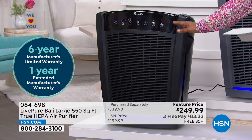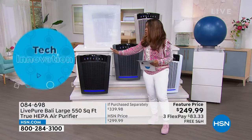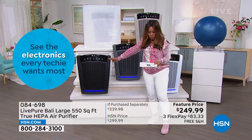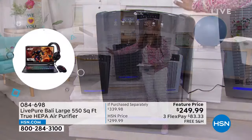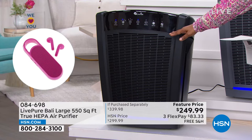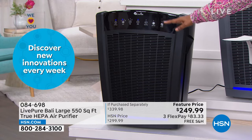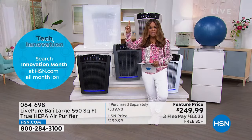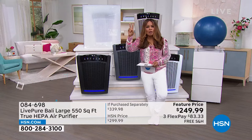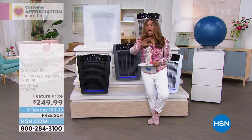There's a six-year manufacturer limited warranty plus a one-year extended warranty — which normally costs $30 — included here. You also get a two-year warranty on the grill and cord. Most importantly, inside this air purifier is a permanent HEPA filter, so you're not spending additional money going forward.